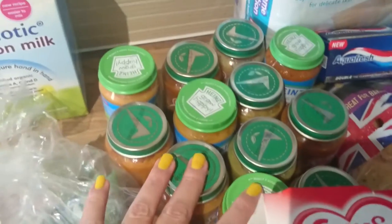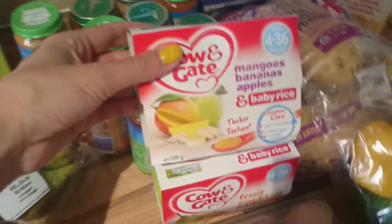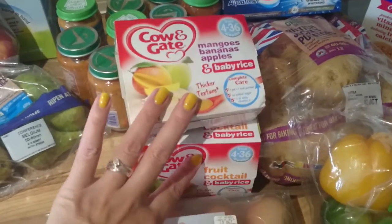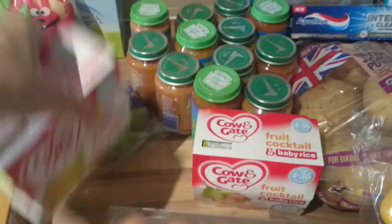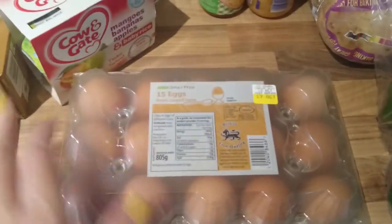Some follow-on Hipp Organic Milk, 12 various different 7-month jars, a packet of pears, a packet of apples which is already opened because I was just taking one away, and some Cow and Gate fruit pots with the baby rice. I like to get the ones with the baby rice because they're a lot thicker consistency, so they're easier — otherwise some of them just slip off the spoon and it gets absolutely filthy.